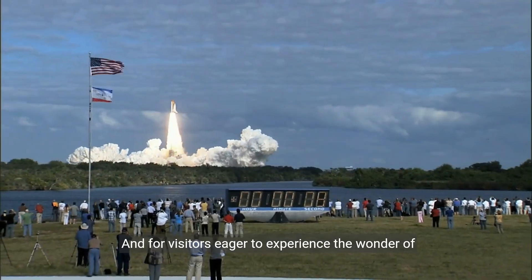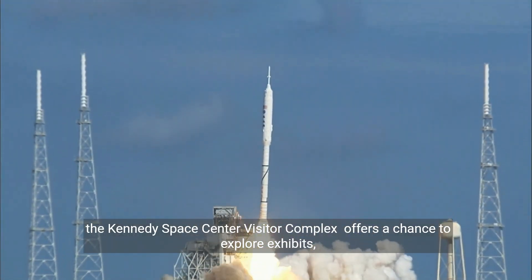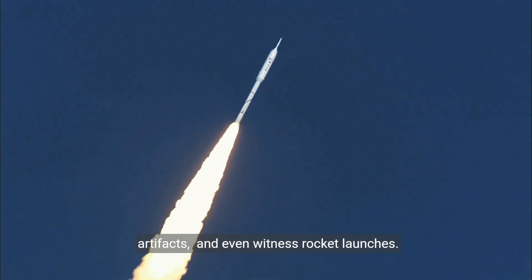And for visitors eager to experience the wonder of space, the Kennedy Space Center Visitor Complex offers a chance to explore exhibits, artifacts, and even witness rocket launches.